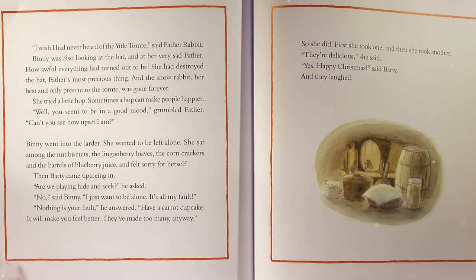Then Barty came tiptoeing in. 'Are we playing hide and seek?' he asked. 'No,' said Benny. 'I just want to be alone. It's all my fault.' 'Nothing is your fault,' he answered. 'Have a carrot cupcake. It will make you feel better. They've made too many anyway.' So she did — first she took one, and then she took another. 'They're delicious,' she said. 'Yes, Happy Christmas,' said Barty. And they laughed.